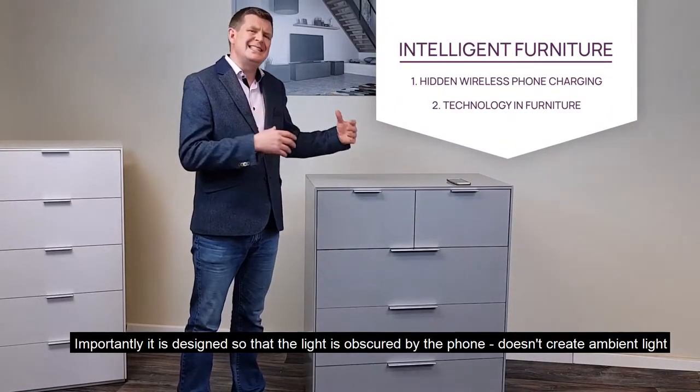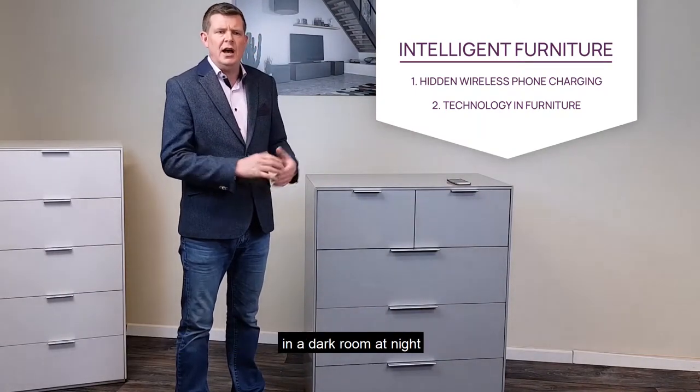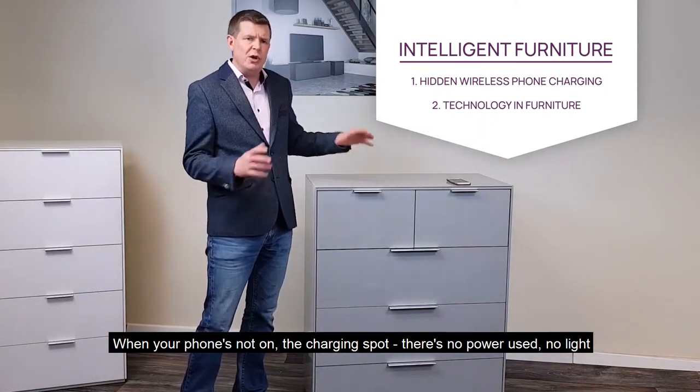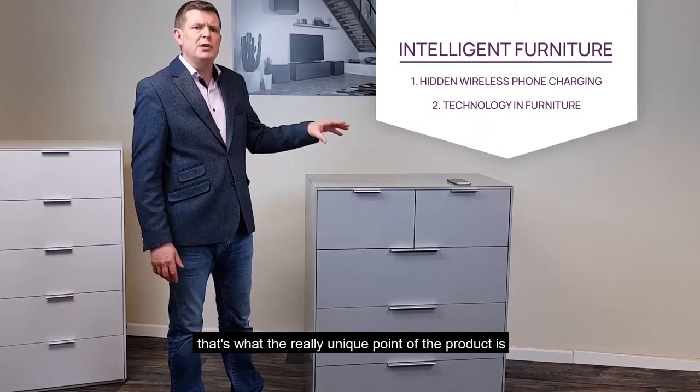Importantly, it is designed so that the light is obscured by the phone. It doesn't create ambient light in a dark room at night. When your phone's not on the charging spots, there's no power used, no light. You just get the beautiful clean lines of the design. That's what the really unique point of the product is.